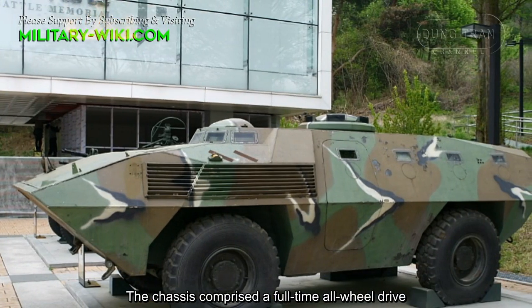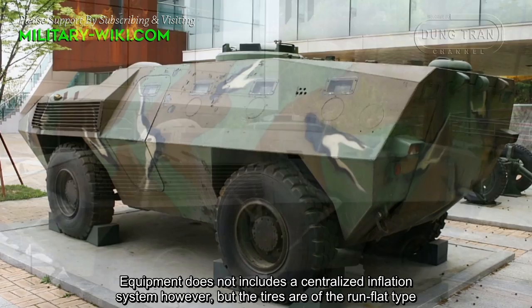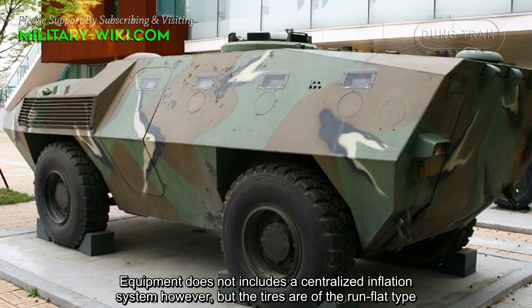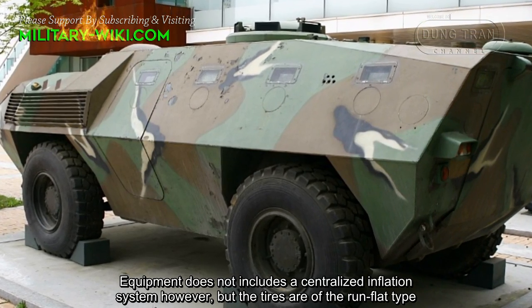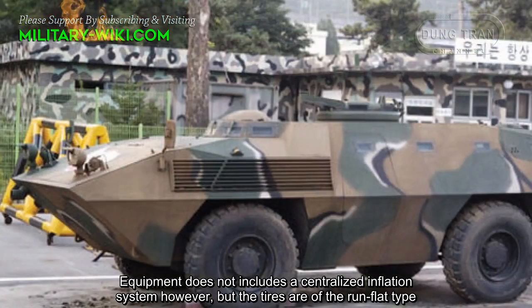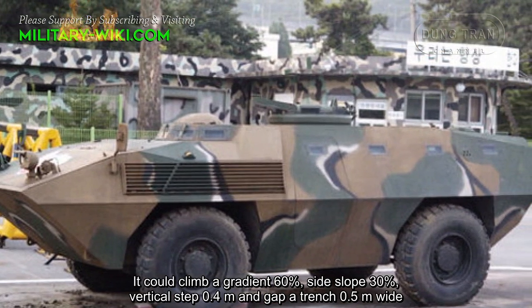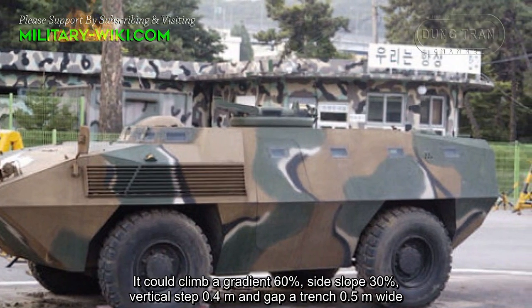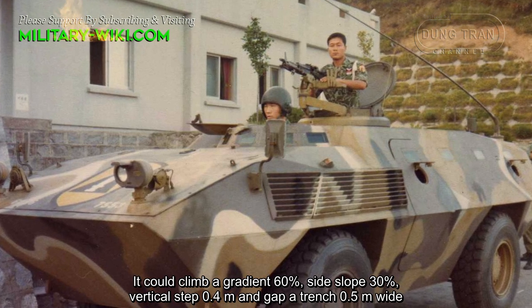The chassis comprises full-time all-wheel drive. Equipment does not include a centralized tire inflation system, but the tires are of the run-flat type. It can climb a gradient of 60%, side slope of 30%, vertical step of 0.4 meters, and cross a gap of 0.5 meters wide.